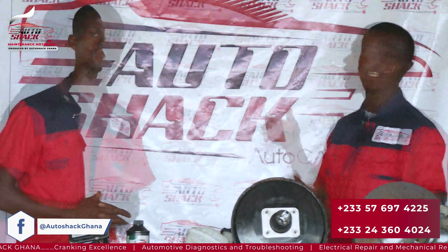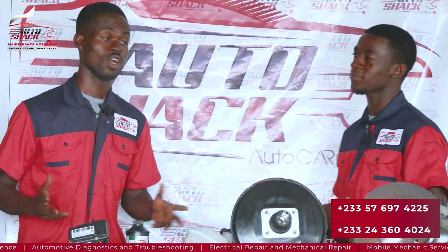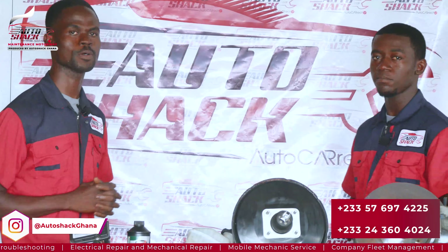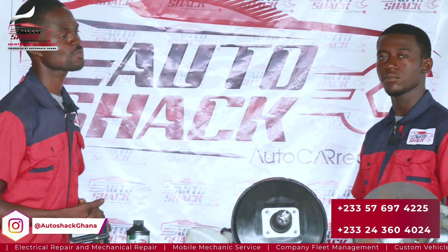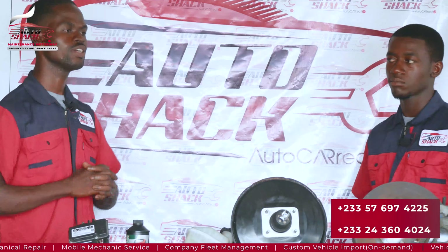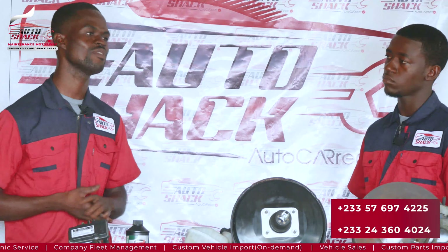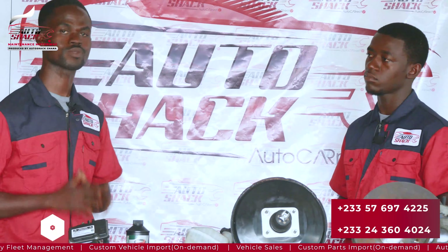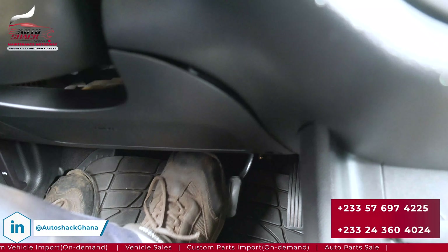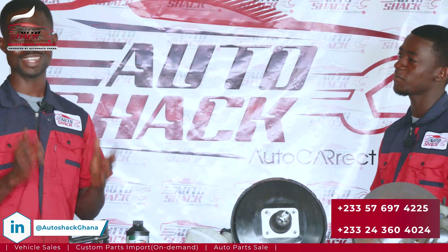Nathan, can you please define what exactly the braking system is? Sure thing. The braking system is a crucial component of any vehicle. It is responsible for slowing down or stopping a vehicle when needed — essentially a system that ensures we bring a vehicle to a halt safely. So it's not just about depressing the brake pedal and hoping for the best.